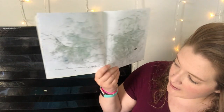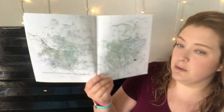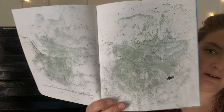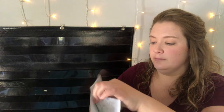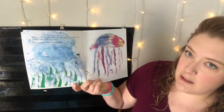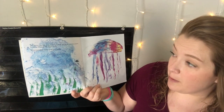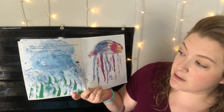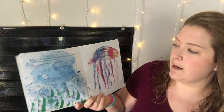He swam away in the deep wet world. He was scared, lonely, and very sad. Here he is all alone. But the sea was full of wonderful creatures and as he swam from marvel to marvel, Swimmy was happy again. He saw a medusa made of rainbow jelly — a jellyfish!